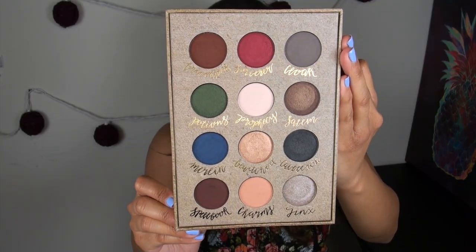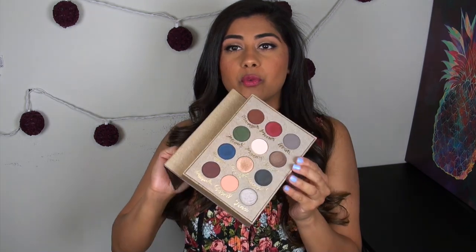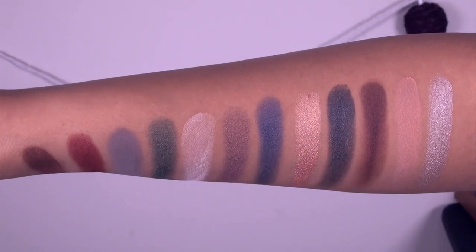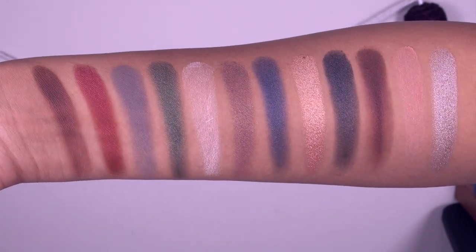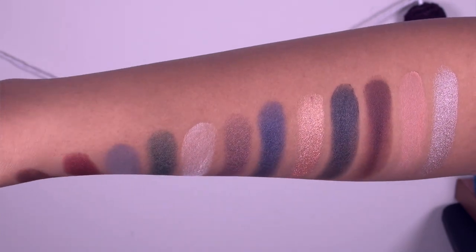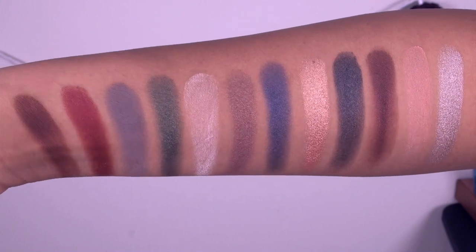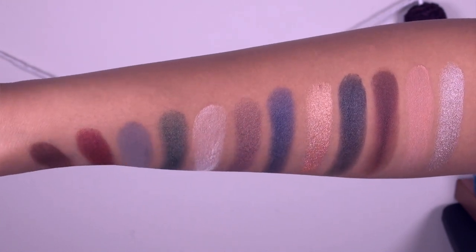You're getting 12 eyeshadow shades within the palette, and the colors are really interesting. When I first saw the variety of shades, I did think it was a unique blend. From left to right we have: Broomstick, Sorcerer, Cloak, Potions, Prophecy, Salem, Merlin, Bewitched, Cavsaron, Spellbook, Charms, and Jinx. Within this palette you're getting a mix of different textures — a good amount of mattes, some metallic shadows, and a couple that look super foiled.